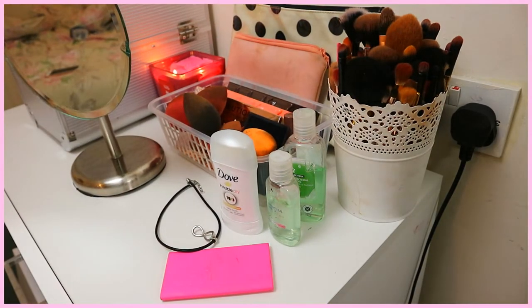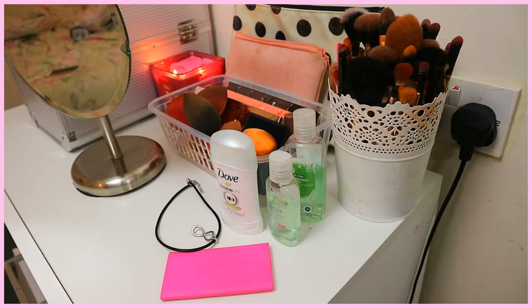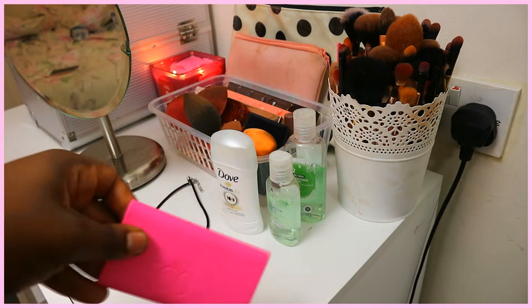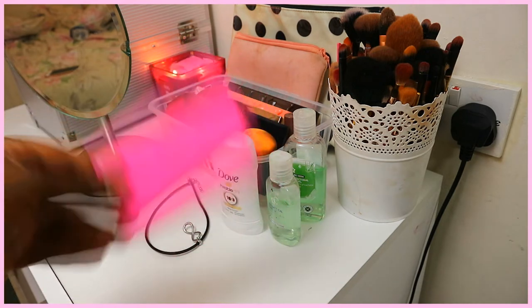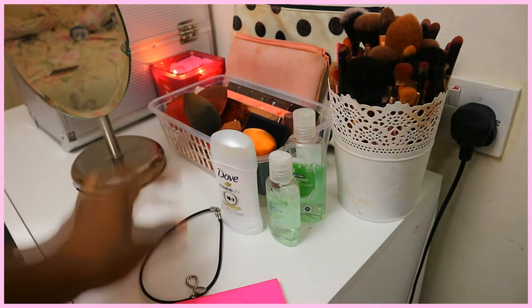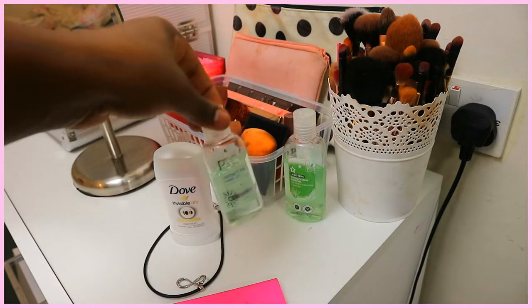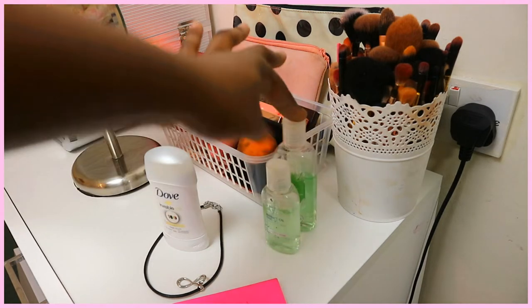Starting in this corner, I have my power bank that I got for free — I went to check out and I got an iPhone charger, then realized I needed a power bank because I was going away for the weekend. I also have a choker, deodorant on the table so I can grab it before getting dressed, and two hand sanitizers depending on what smell I want, just to make sure my hands are clean before applying makeup.